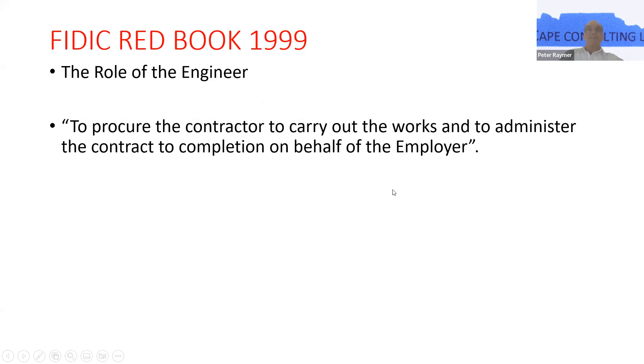Red Book 99. Essentially, the role of the engineer is to procure the contractor to carry out the works and to administer the contract to completion on behalf of the employer. It's important that FIDIC, unlike a lot of contracts, actually has specific authorities and powers granted to the engineer. As we go through some of the more pertinent ones this evening, you should be able to pick up something you may not know, or you may have heard it all before.